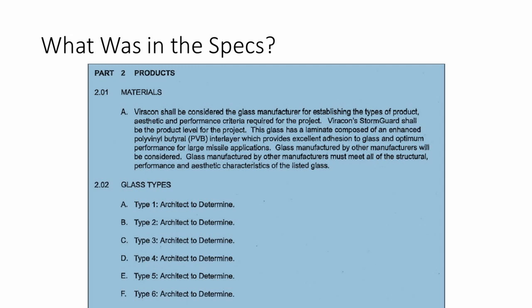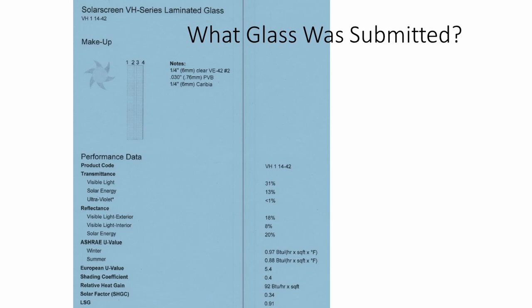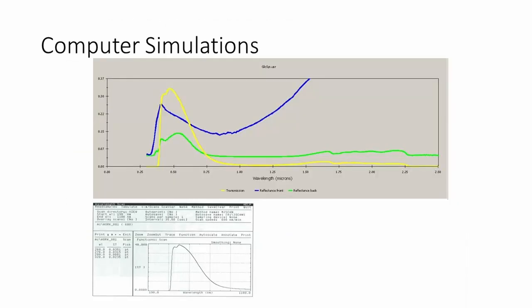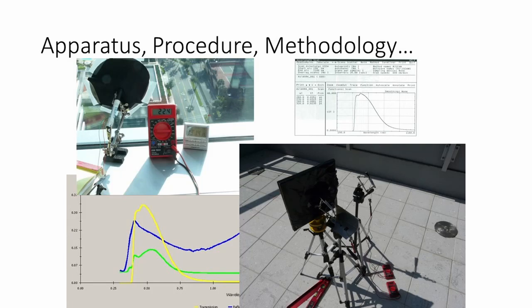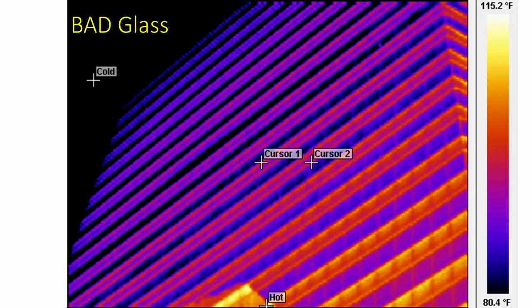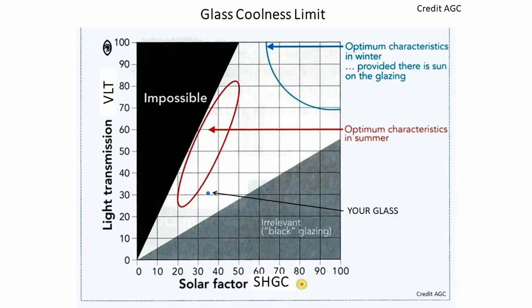The glass was obviously letting too much heat in. The architects did not specify the performance of the glass and accepted the submittal from the major glass manufacturer. We analyzed the glass sample in our laboratory, simulated it in computer software, and measured it in the field. The conclusion was simple: this was precisely the glass that was submitted. The trouble was that this glass was very bad — not even code compliant, much less LEED certifiable.